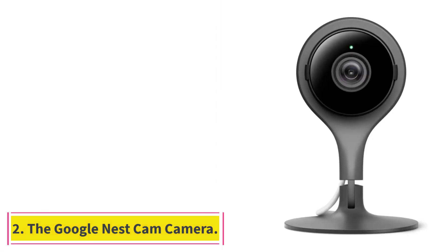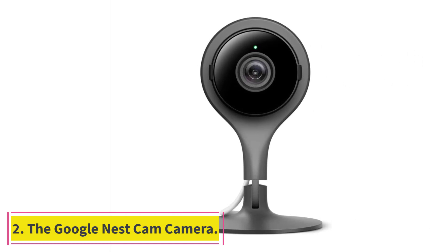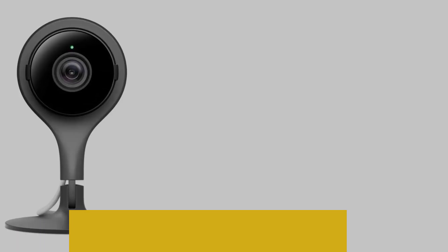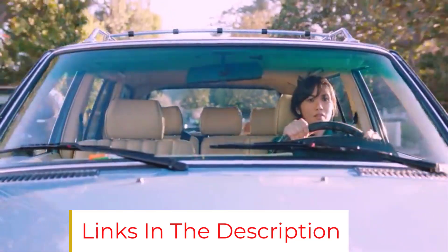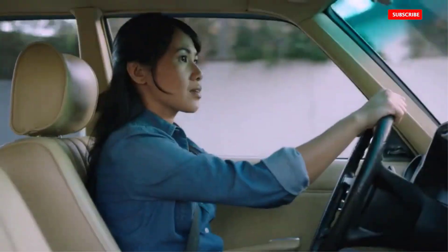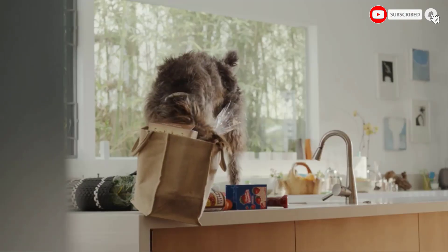At number 2, the Google Nest Cam. Apartment security camera installation doesn't get any easier than plugging the device into the wall and installing the app on your phone. The Google Nest Cam is a powerful tool that includes Google Assistant built-in, and Google has made it extremely easy to utilize Assistant to get you set up quickly.